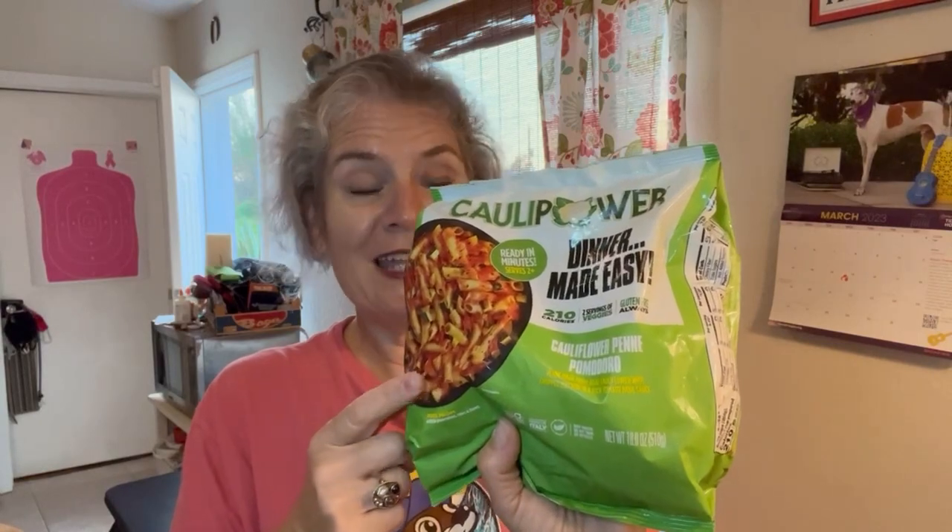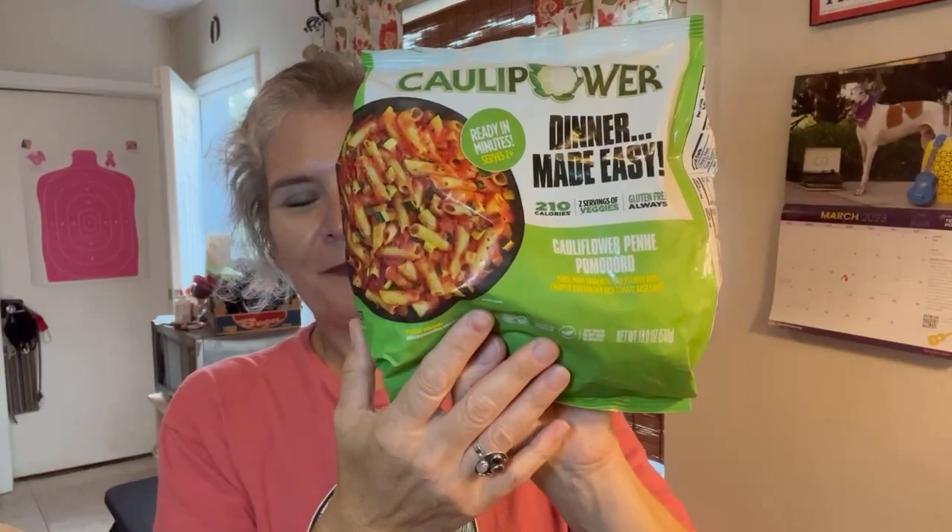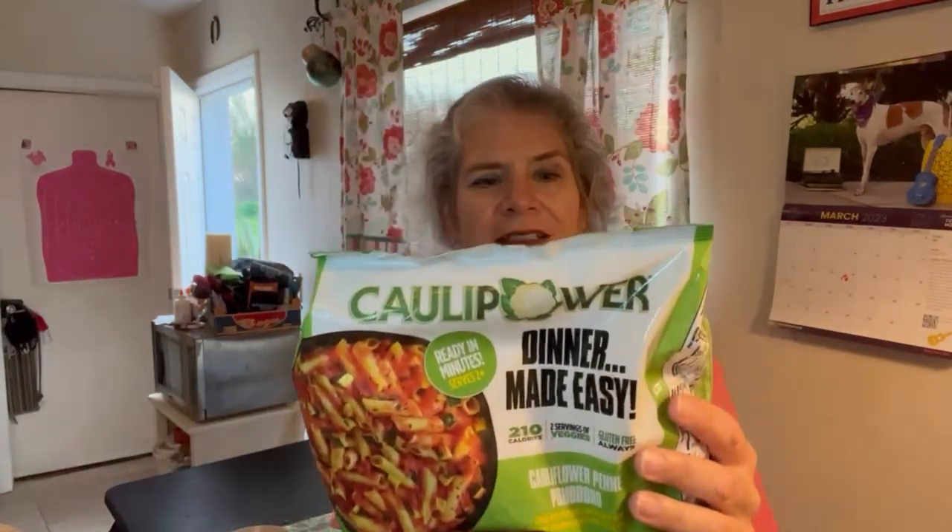I usually make most of my food from scratch, but I use the Ibotta app — they had a deal where when you buy one, you get the second one for free. So I thought, why not give it a try? This is the cauliflower penne pomodoro, and basically I'm going to put it into a skillet with five tablespoons of water and cook it up.